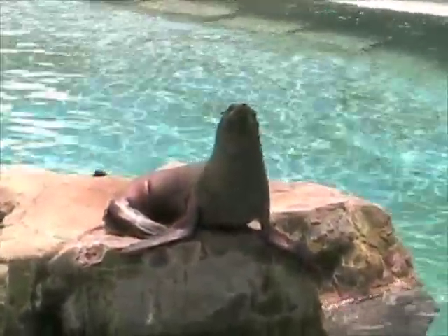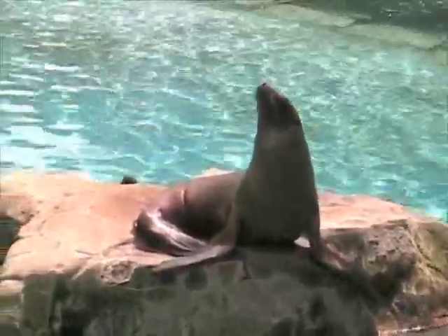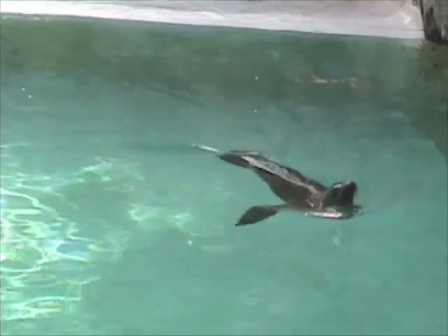Ouch! Ouch! It's showing up. Ouch! Daddy!